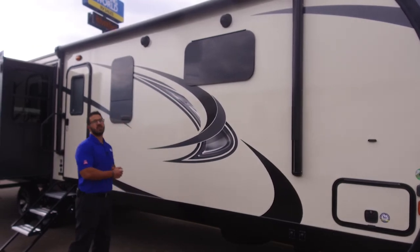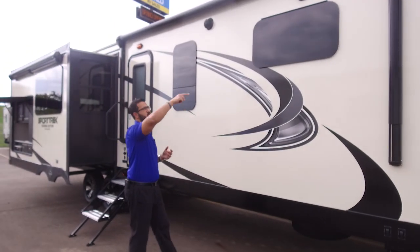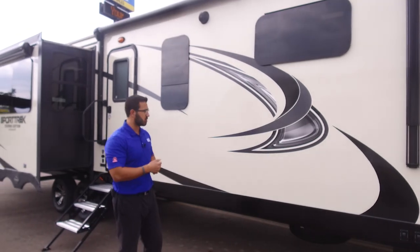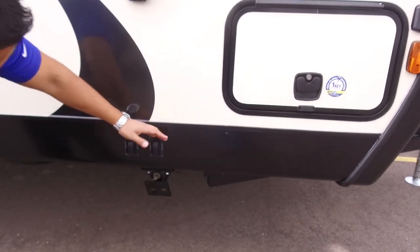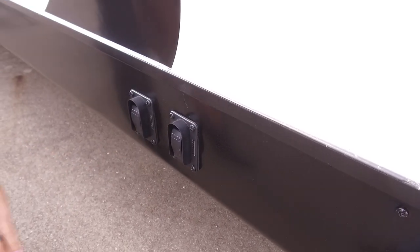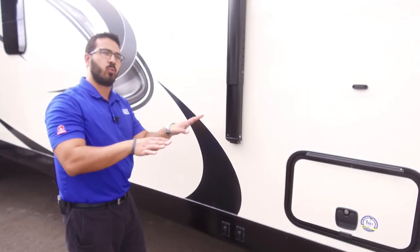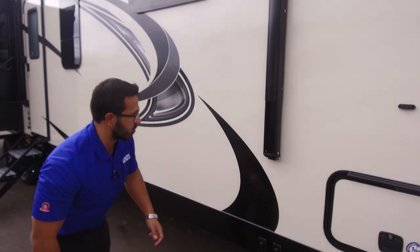Right above, you have two outside speakers controlled by the multimedia center inside. The first power awning has adjustable pitch for water runoff and an LED light strip. Both awnings have LED lights for hanging out at night. Down below are power stabilizer jacks with individual controls — one per jack — so you have two controls for the front two and two more for the rear. This is better than the usual single-control setup.